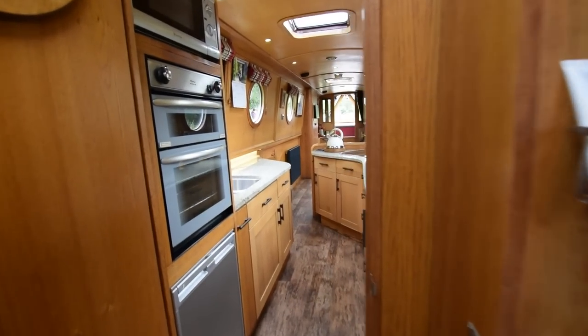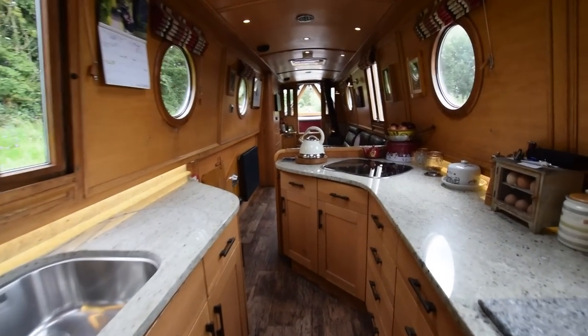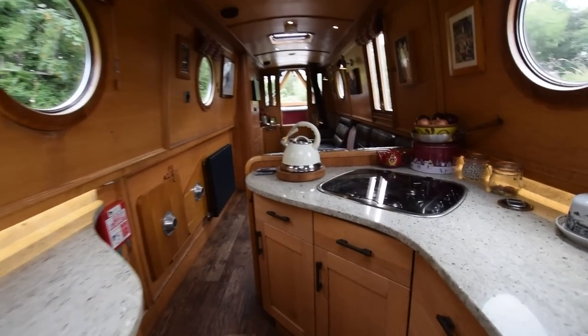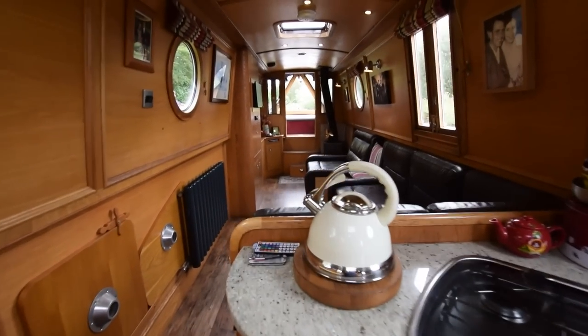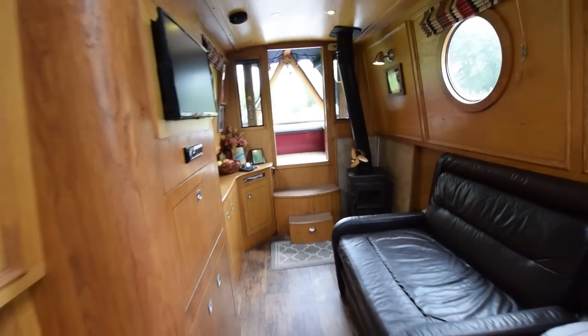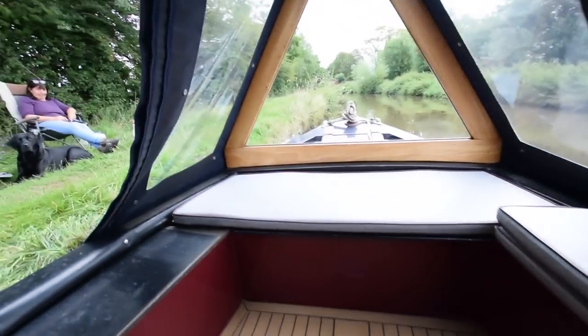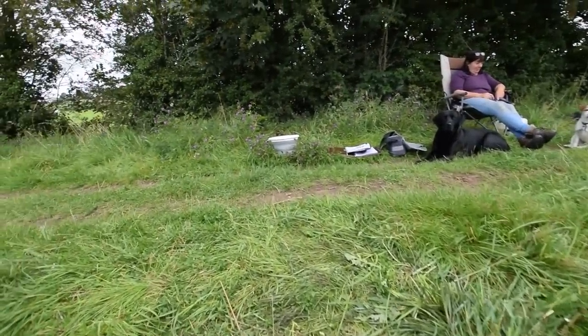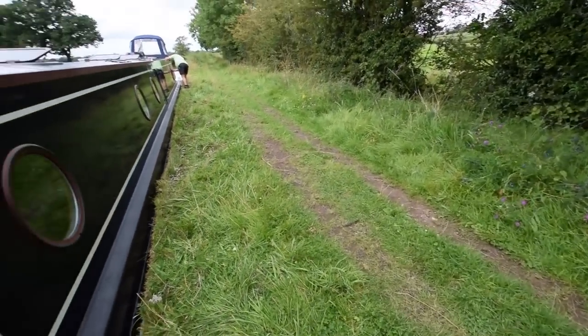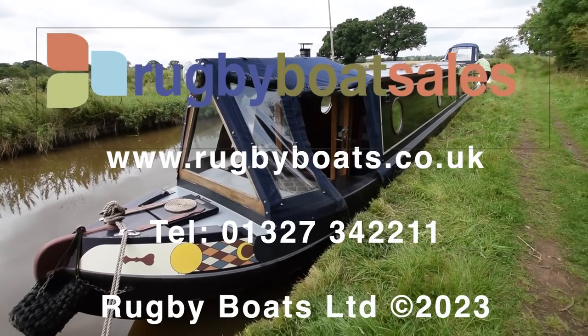Really lovely boat — beautiful finish, lovely woodwork, really nice and light. Comes with a lot of navigation equipment, everything you could need, including an anchor with chain and rope. I can't really see anything to dislike about her. Fiddlestick — lovely boat. For further photographs, a fully downloadable colour brochure, and the price, go to our website at rugbyboats.co.uk.